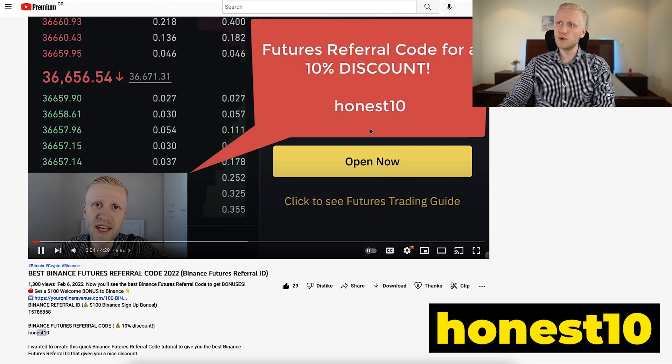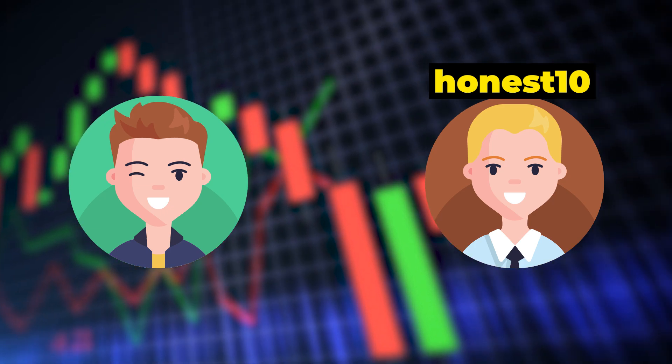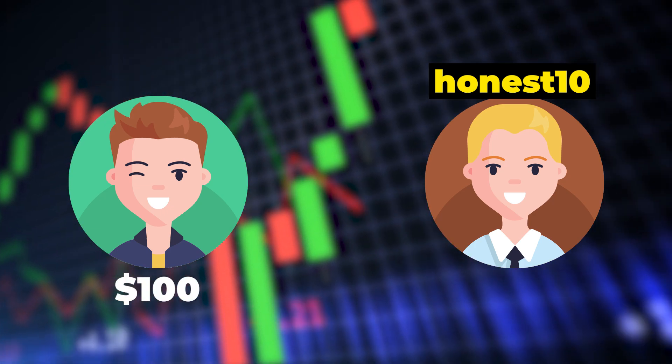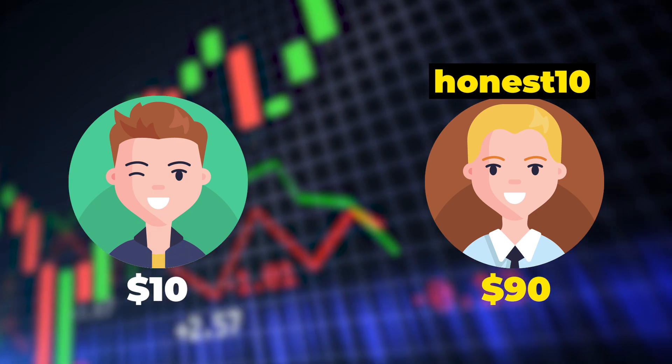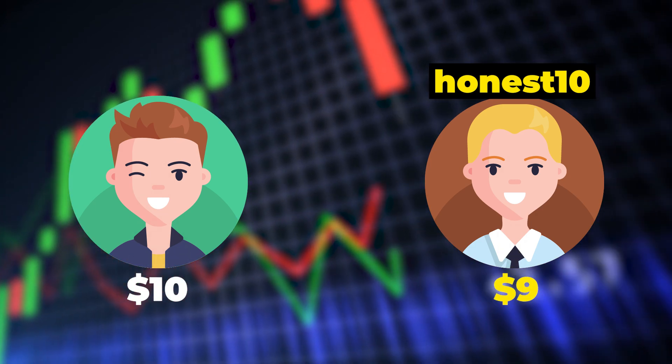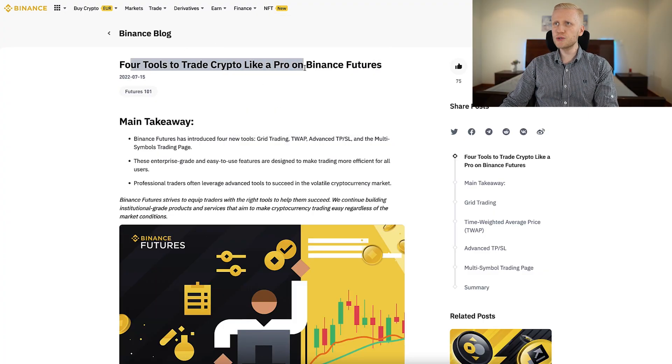You put ANEIST10 in the box and it gives you a 10% discount. So if other people would pay $100 in fees, you pay only $90. If others would pay $10 in fees, you pay $9 — so you pay less fees than other people. And we start by going through these four tools to trade crypto like a pro on Binance futures.